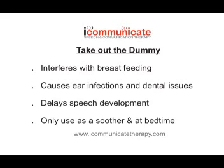Number 2: Take out the dummy. Research is showing that dummies interfere with breastfeeding, can cause ear infections and dental malocclusion. They won't help your child's speech development if they're walking around with a dummy in their mouth all day. If you feel you need to use a dummy, try and use it as a soother or at bedtimes. But for the rest of the time, take it out and let your child be free to babble and make noises.